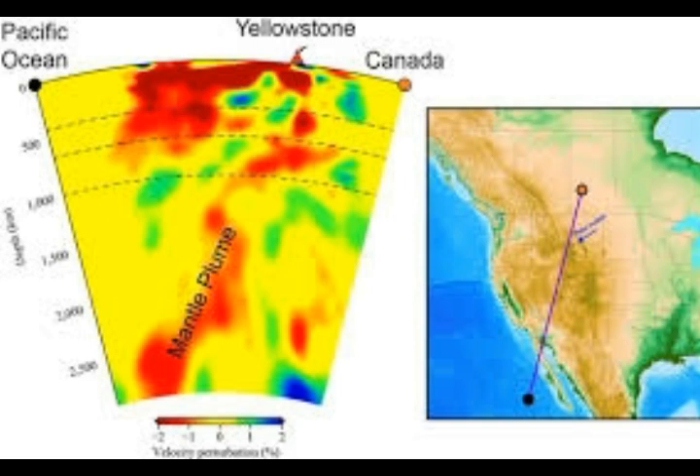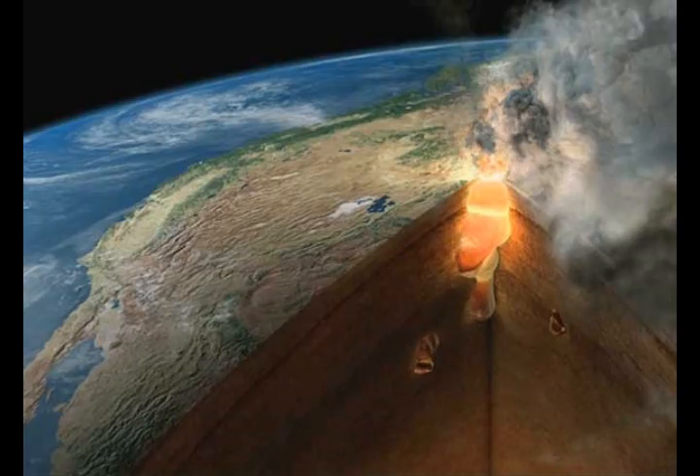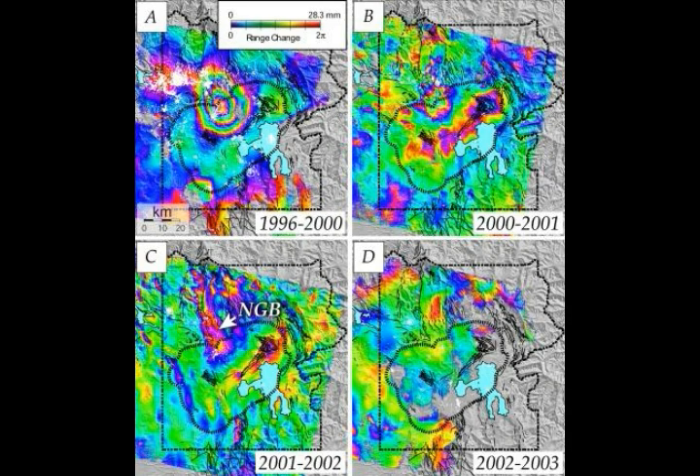Rapid uplift quickly reversed to subsidence that ended in 2015. But a third uplift episode, at an average rate of about 0.8 inches a year, began in early 2016 and continued through 2018. The net result was that Norris stood about 5.5 inches higher in 2018 than it did in 1996. Since early 2019, the area has subsided about 1 inch, but Norris still stands 4 to 5 inches taller than at the turn of the century. Considering the area that's been moving is larger than the city of Chicago, those numbers are impressive.